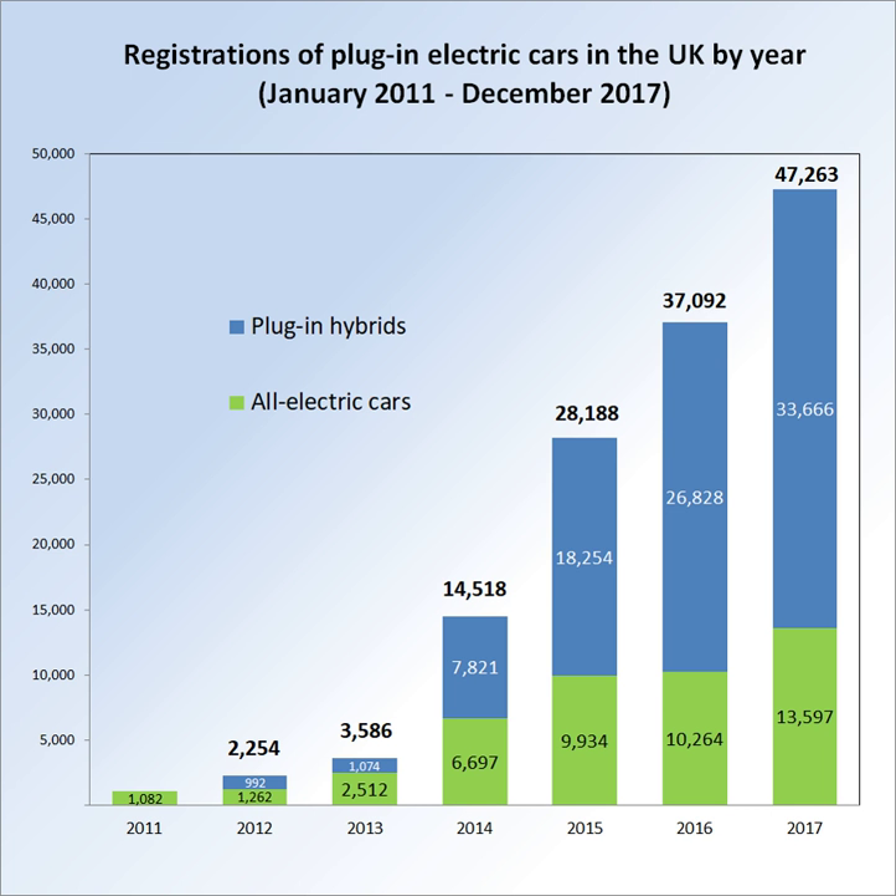Transport for London also announced that all new taxis must be zero emissions capable by 2018. As of June 2014, there were about 3,000 plug-in electric vehicles in London, 3% of the mayor's goal, up from 1,700 electric cars in January 2009. The city also has only 1,408 charging points in operation, of which only 57% were used in the first quarter of 2014. As of October 2015, Greater London postcode areas contain 8,000 electric vehicles according to the Driver and Vehicle Licensing Agency.